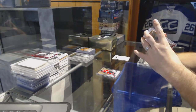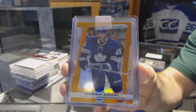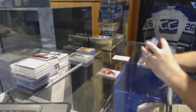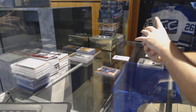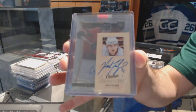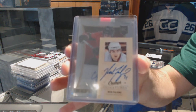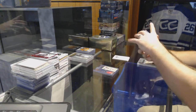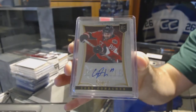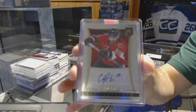For the Maple Leafs, we have number 250, Prism Orange Die Cut, Nazem Khadri. We have for the Ottawa Senators, Champs Signatures, Nick Foligno. For the Ottawa Senators, we've got a select autograph, Corey Conacher.